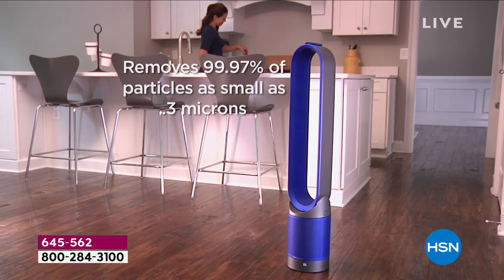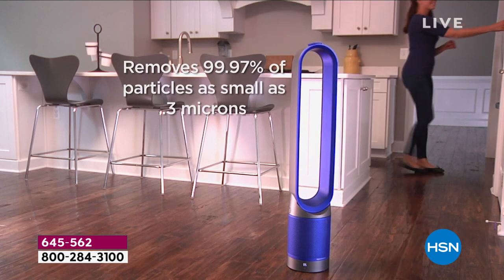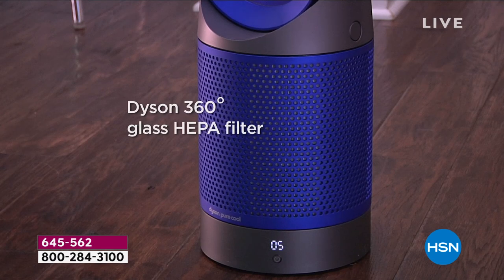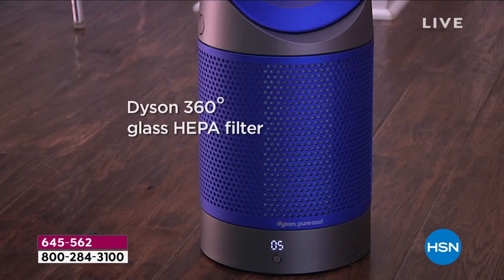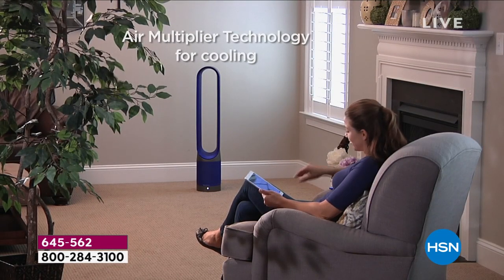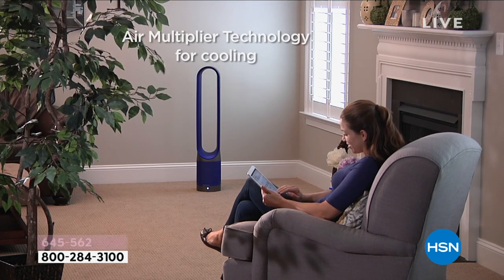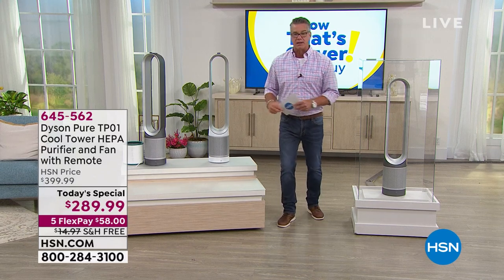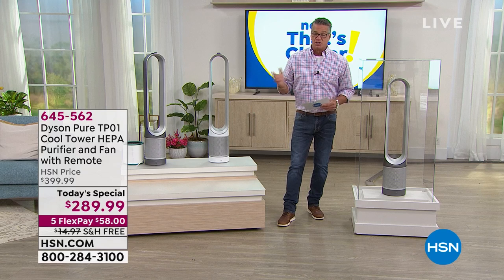Here's the bottom line — it's Dyson. This company is brilliant. They are inventors, creators, known for their quality, patented technology, and innovation. This is the filter, air purifier, fan — everything all in one, plus that amazing cool design from Dyson. It's called the Dyson Pure Cool Tower. We launched this last night at midnight and we already sold out of a color. People are going crazy for it.